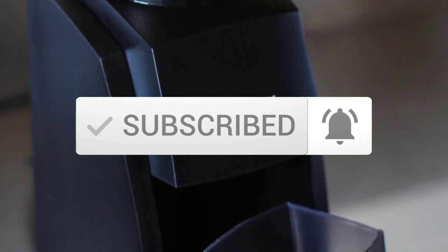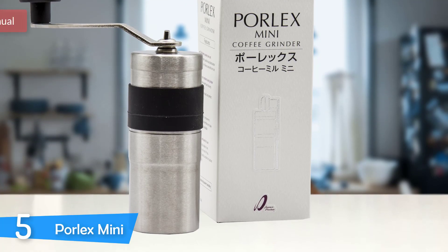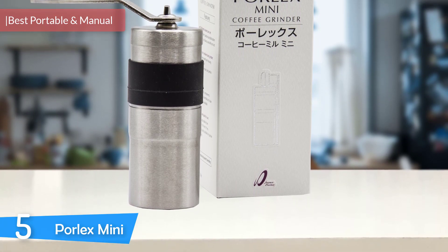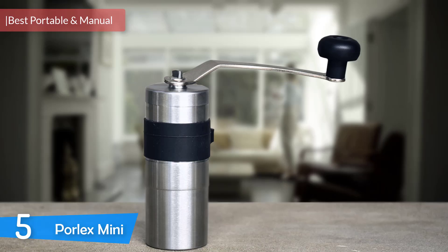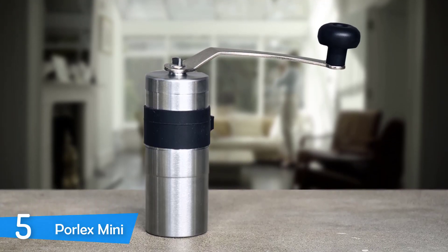Number 5: The PaulX Mini. If you're a coffee enthusiast that likes to control every aspect of your coffee, then you're always in search for better grinders. Because after buying your beans, the next step is grinding, and this can make or break your cup of joe.